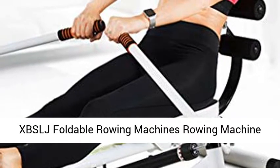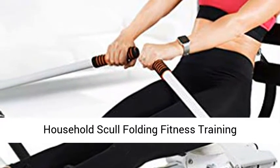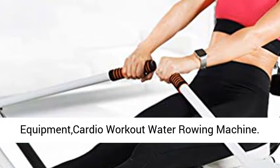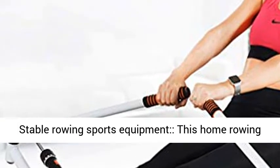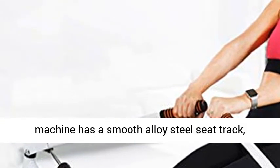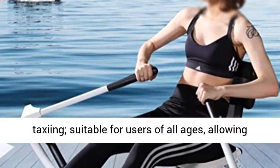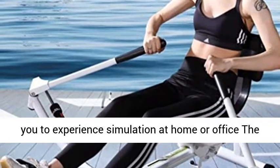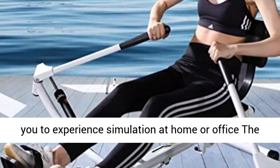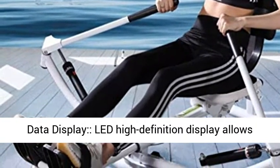XBS LJ Foldable Rowing Machine — a multifunctional hydraulic rowing machine for household use. This home rowing machine has a smooth alloy steel seat track bearing 150 kg, which makes it smoother when taxiing, suitable for users of all ages, allowing you to experience the thrill of water rowing at home or in the office.